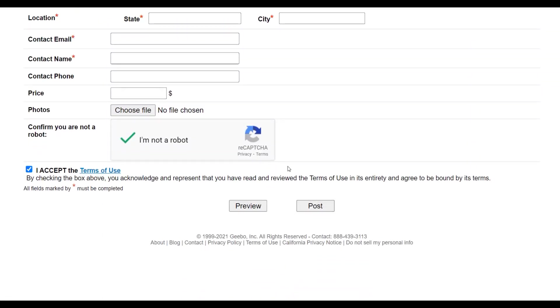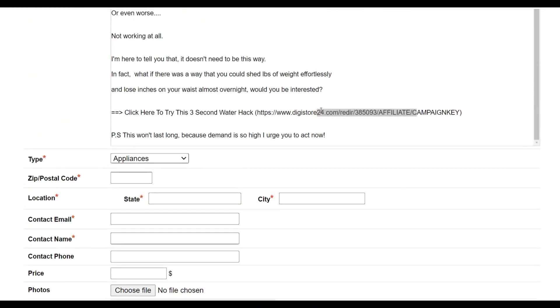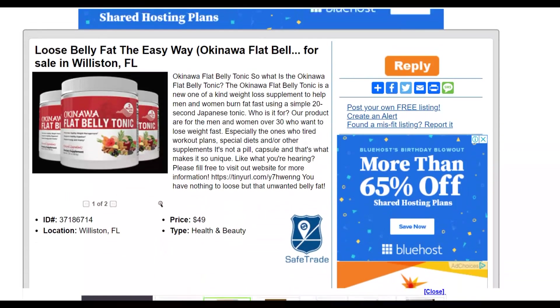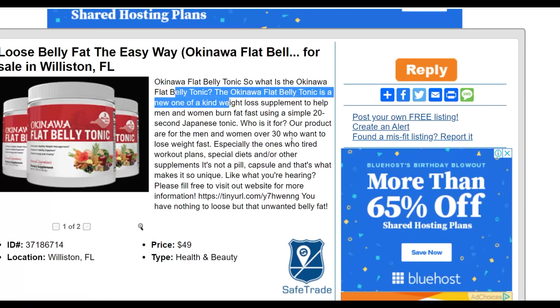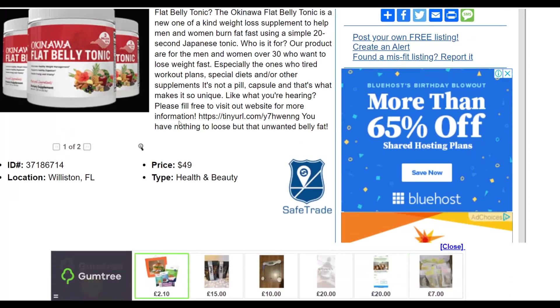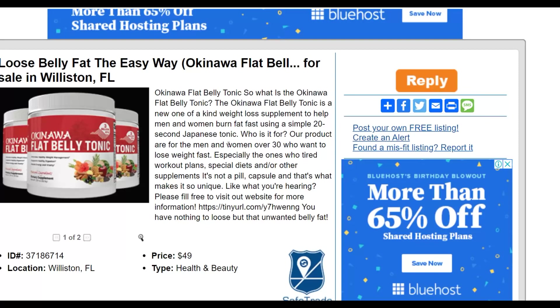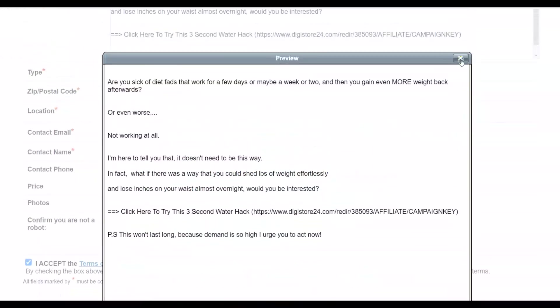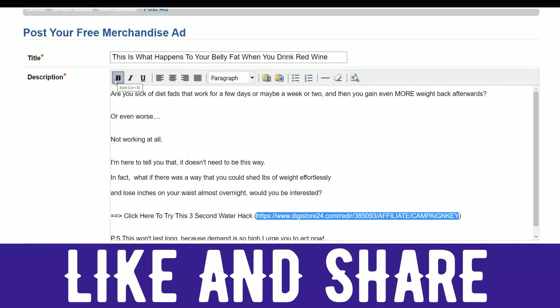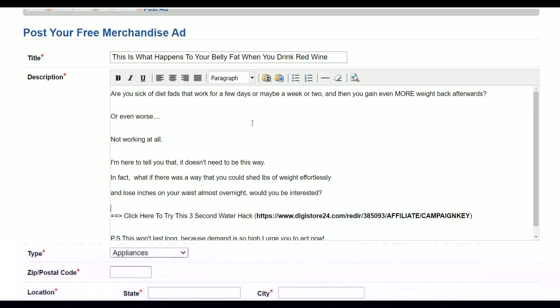One very important thing you want to make sure is that your link stands out in the ad. For example, looking at this other ad for Slim Sugar — you can see there's a headline and description, but the link is not very visible. Someone reading this ad might miss the link entirely. So make sure the link is going to be very visible to anyone reading the ad. To do that, select your link text and bold it.